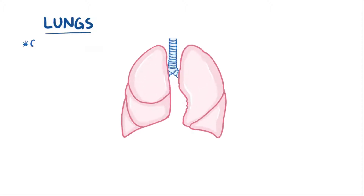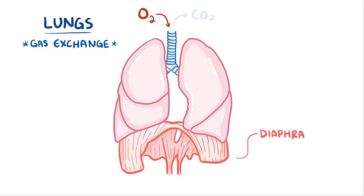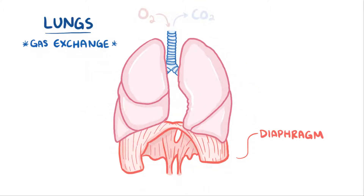The main job of the lungs is gas exchange, pulling oxygen into the body and getting rid of carbon dioxide. Normally, during an inhale, the diaphragm contracts to pull downward and the chest muscles contract to pull open the chest, which both help suck in air like a vacuum. And then during an exhale, the muscles relax, allowing the lungs to spring back to their normal size, which pushes air out.